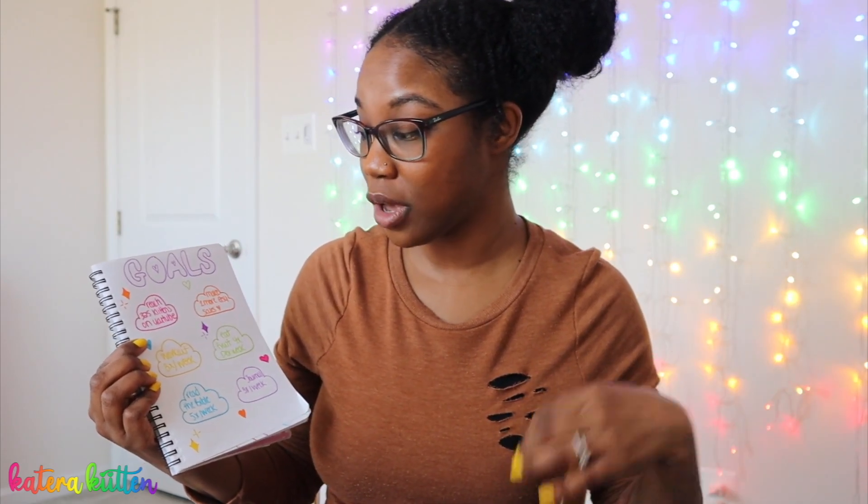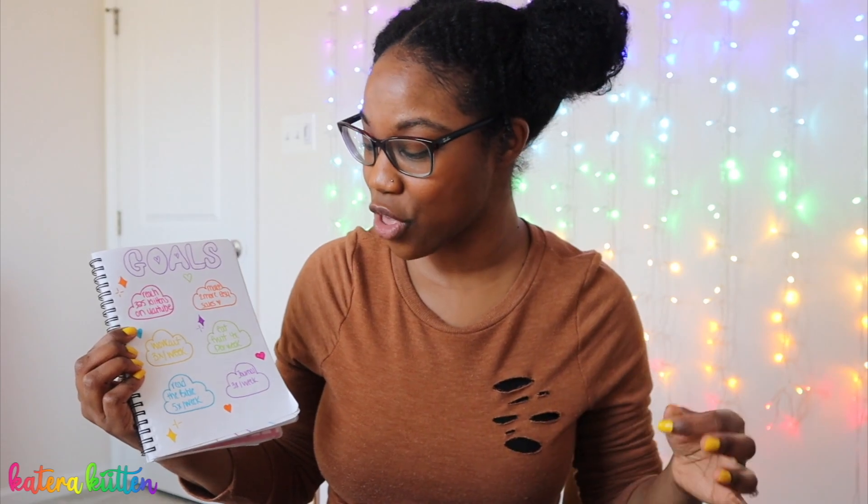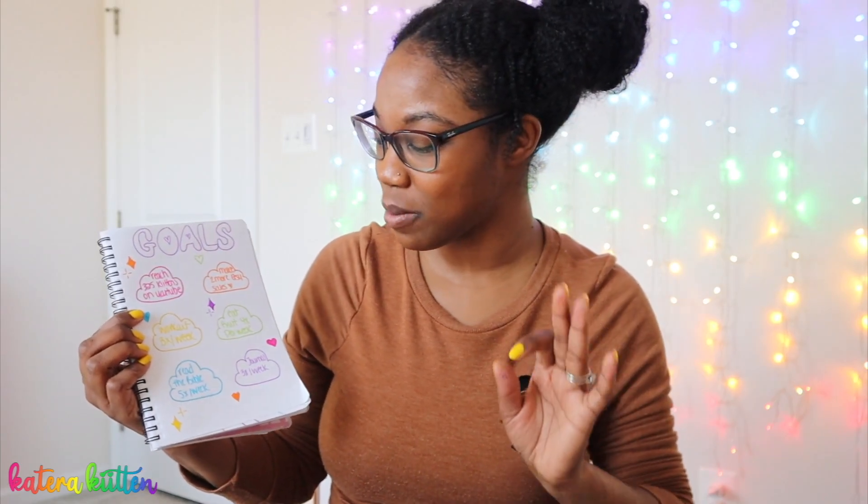One of my goals for April is to reach 325 kittens on YouTube — so if you guys haven't subscribed yet to be part of the kitten family, please subscribe below! Another goal of mine is to read the Bible five times a week. I know I should be reading it every day, but listen — work in progress. No shame over here! I think these goals are just super cute.